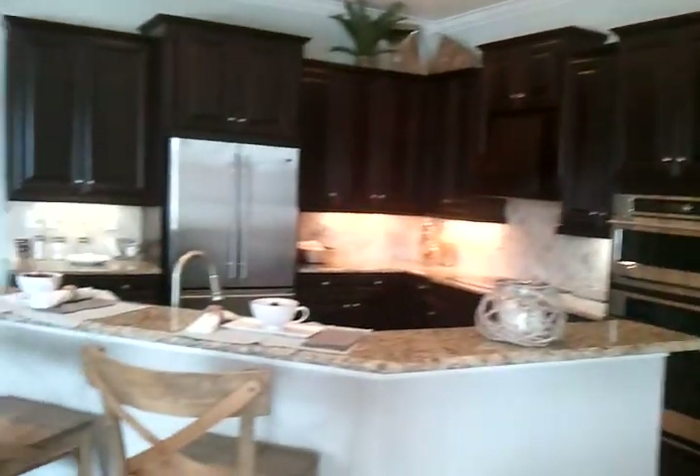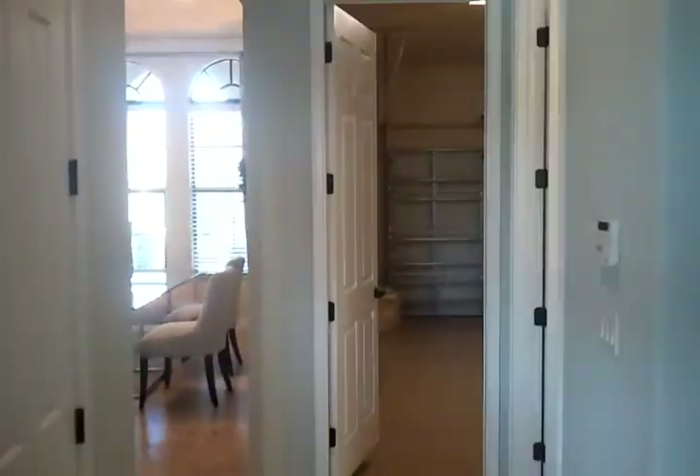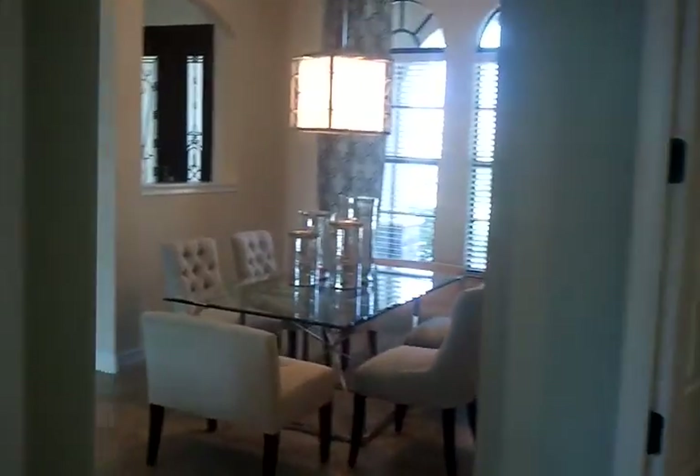All right, so this is your Toscana model estate home by Lennar here in Treviso Bay at Naples. I hope you like it.